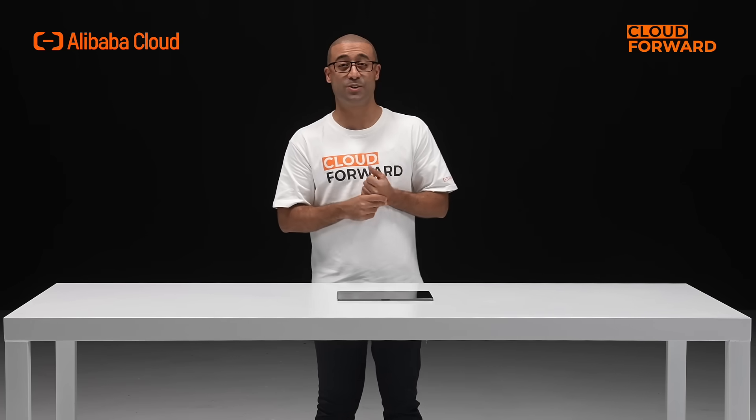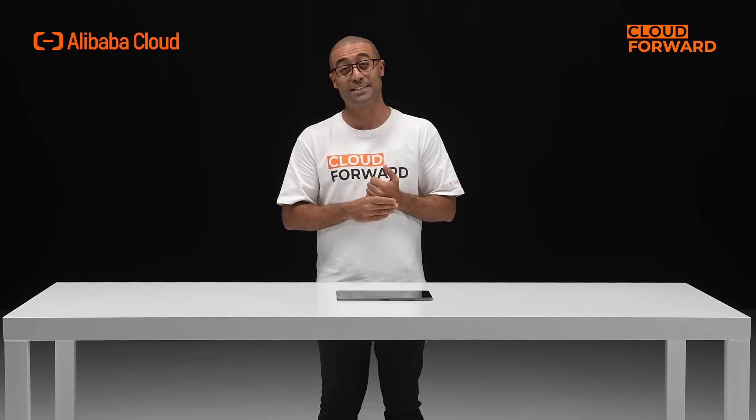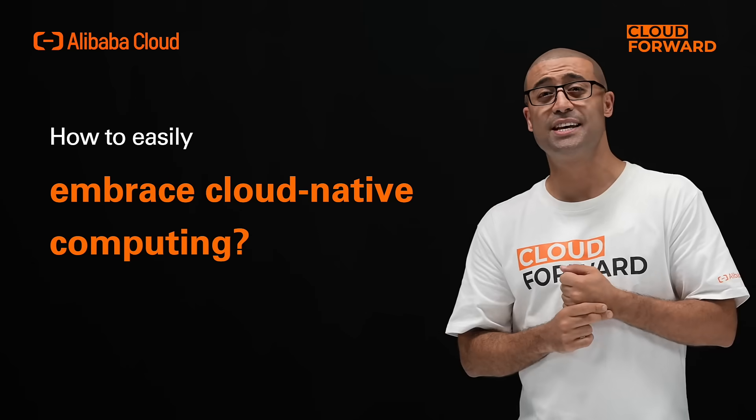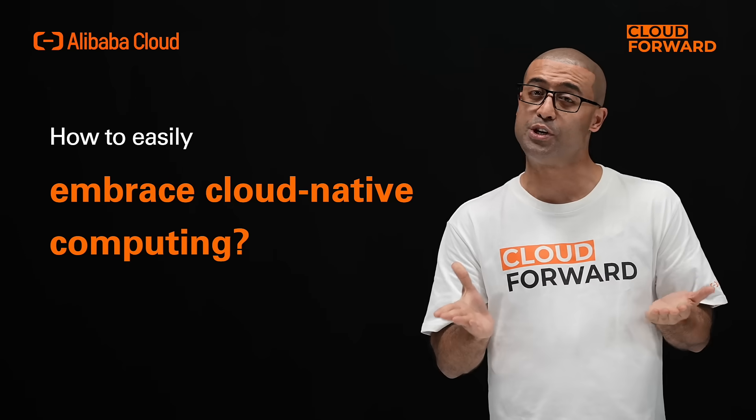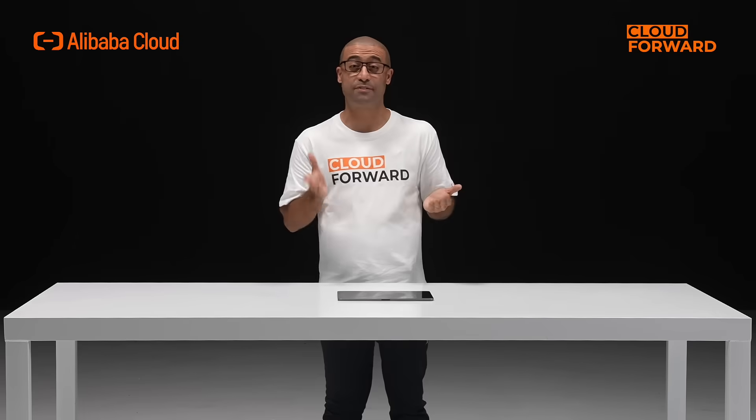Cloud-native computing has grown rapidly in recent years, posing significant challenges to enterprises' legacy infrastructure. How can we make businesses simpler and more stable with more elastic and responsive computing resources? Hello and welcome to this episode of Cloud Forward. Today, let's talk about the infrastructure in the cloud-native era.